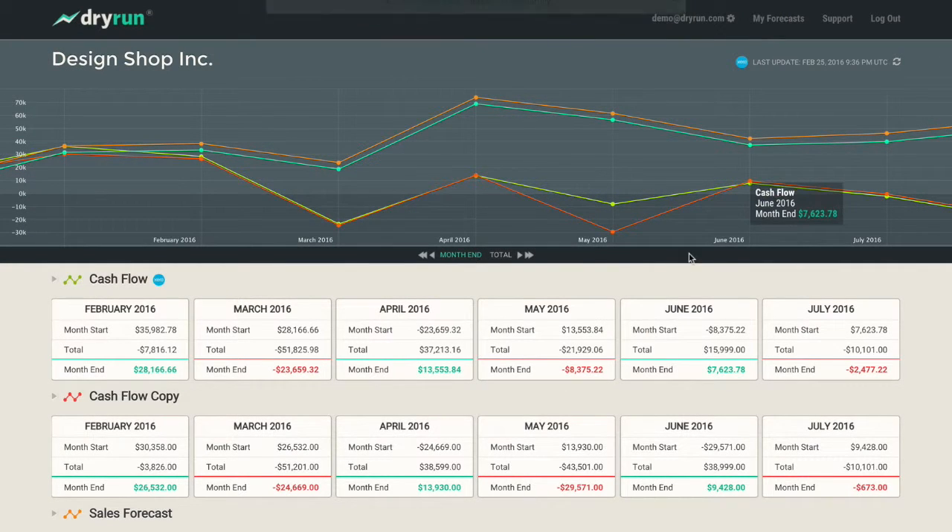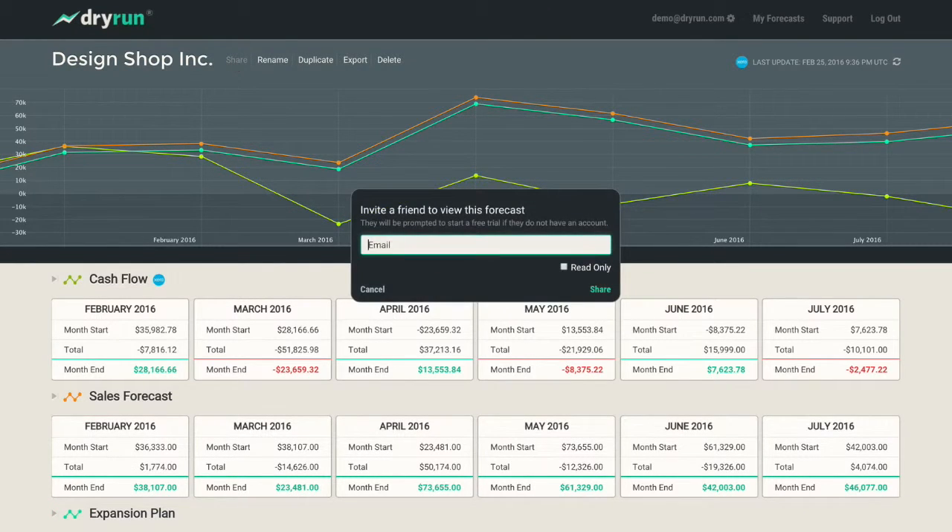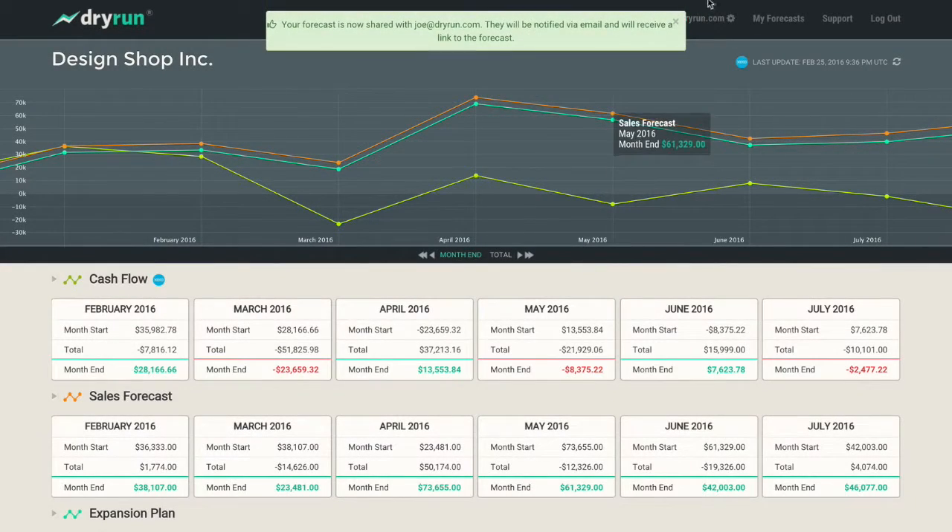It's flexible, straightforward and collaborative, so you can understand the state of your finances at a glance, discuss issues with your advisor, and get to decisions fast.